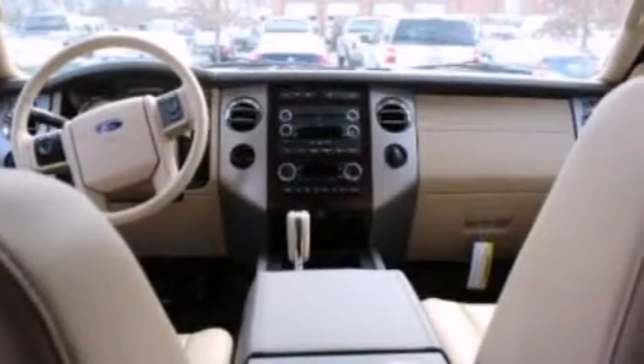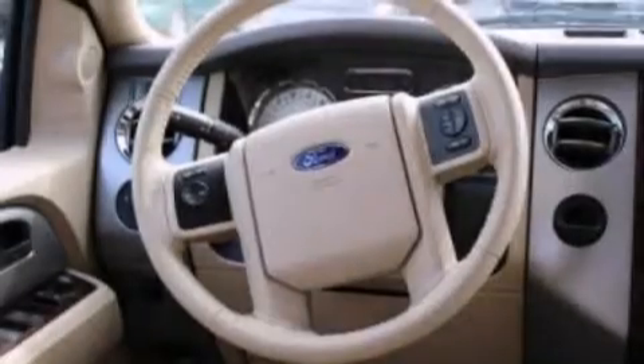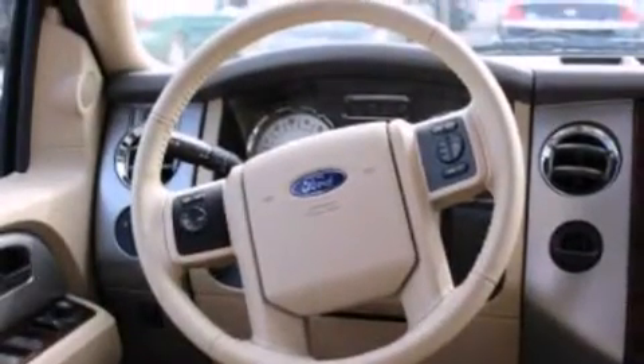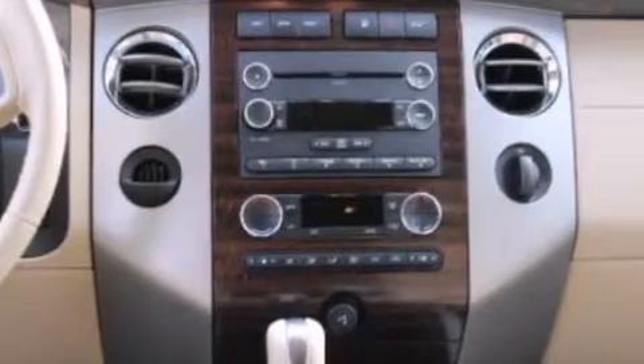The following features are also included: the memory package, a heated driver's seat, an auto-dimming rear-view mirror, a leather-wrapped steering wheel, side-curtain airbags, and air conditioning.